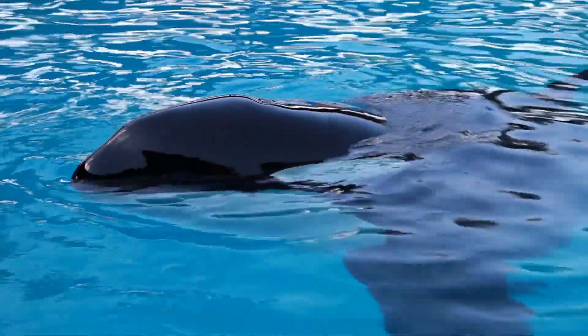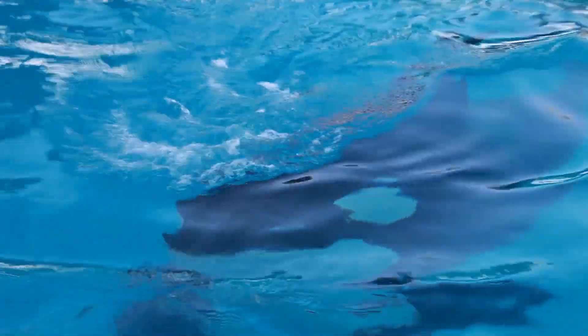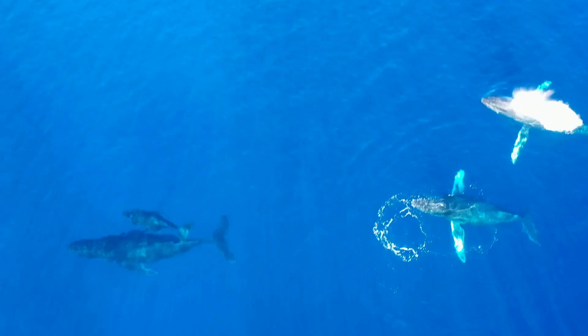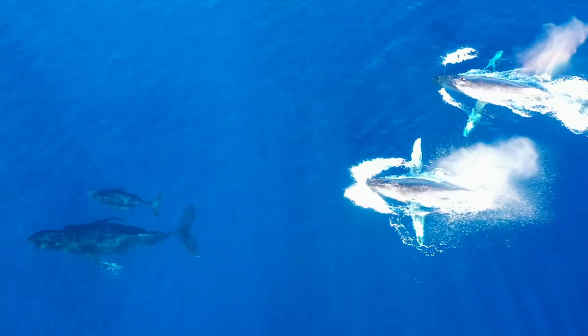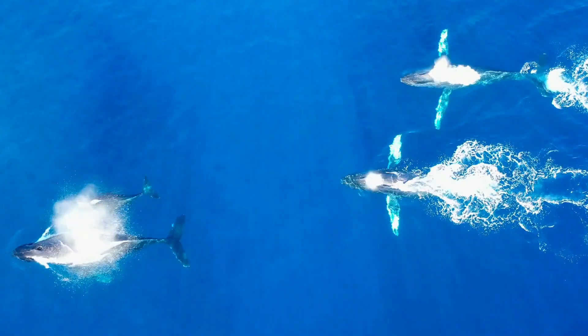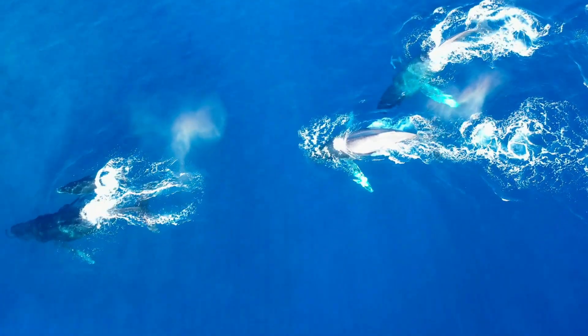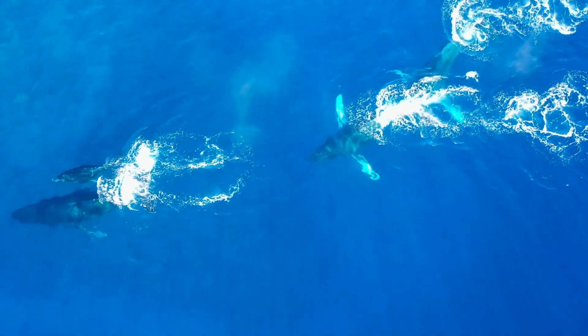Newborn and young calves face heightened risks when sleeping, as they lack the full suite of adaptations of mature adults. Mothers will often position themselves to shield calves from potential threats, or remain in constant contact to monitor their breathing. Calves may also skip or limit deeper slow-wave sleep stages, maintaining a more vigilant state until they develop the necessary physical and neurological adaptations.